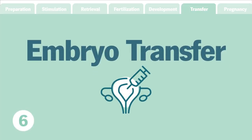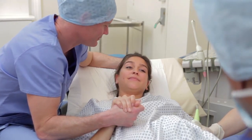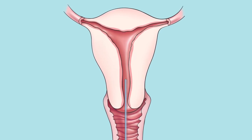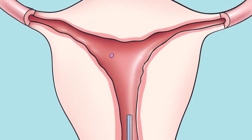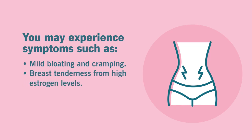Step 6: Embryo transfer. Within a week after fertilization, it's time to transfer the embryos. This is a short procedure that only takes about 10 minutes and feels very similar to a pelvic exam or a pap smear. A speculum is placed within the vagina and a thin catheter is inserted through the cervix into the uterus. An embryo or embryos are then injected through the catheter into the uterus. After an embryo transfer, you may experience symptoms such as mild bloating and cramping, breast tenderness from high estrogen levels, spotting, and constipation.